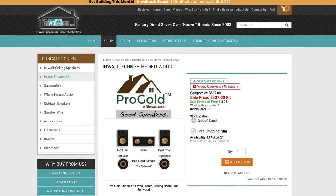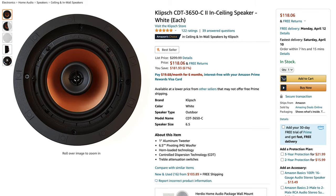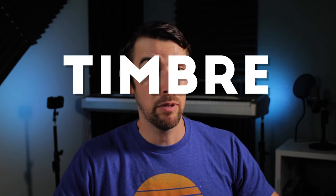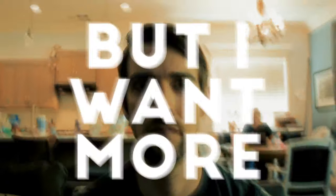Upward-firing Dolby Atmos speakers do a decent job, but direct sound straight from the ceiling is going to be superior to reflections off the ceiling. Inwalltech is a good budget option for in-ceiling speakers, especially their HD series. Klipsch has tons of in-ceiling options ranging from budget to premium prices. Polk Audio and Definitive Technology as well. Whatever you go with, it's good to try to stick with the same brand as the rest of your speakers — it's called timbre matching, since all speakers have their own flavor of sound.